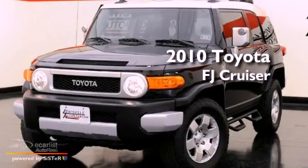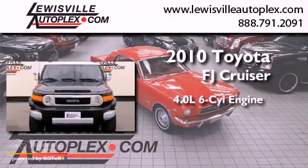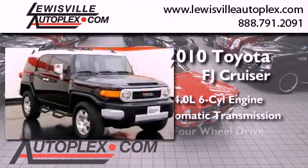This is a 2010 Toyota FJ Cruiser. It features a 4.0-liter six-cylinder engine, an automatic transmission, and four-wheel drive.